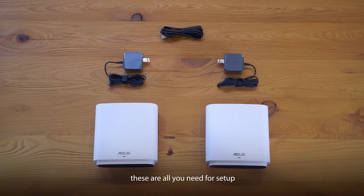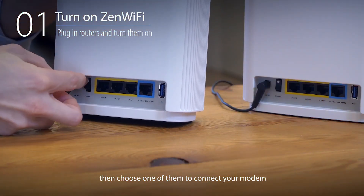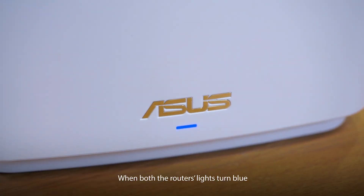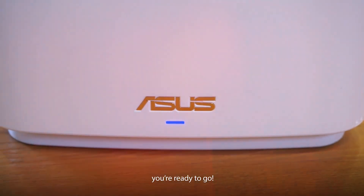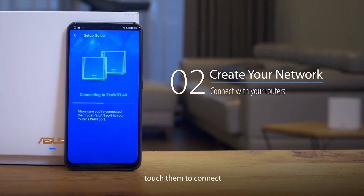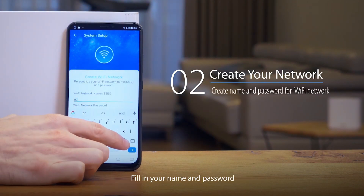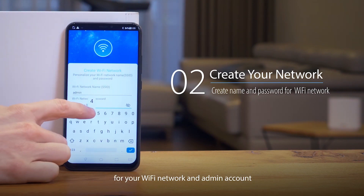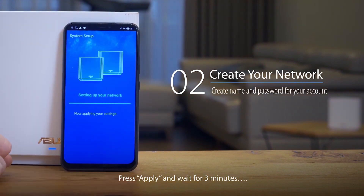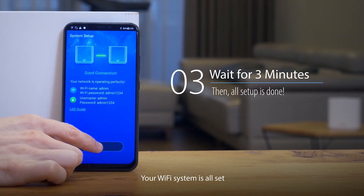Experience unrivaled performance with the maximum capacity of the 6 GHz frequency band, boasting wider channels and heightened capacity for superior speed, lower latency, and minimal interference. Safeguard your online presence with ease using Instant Guard, offering one-click secure internet access via ZenWiFi ET8 from anywhere across the globe. Rest assured with commercial-grade network security through lifetime-free Asus AI Protection Pro, fortified by Trend Micro, featuring WPA3 encryption and advanced parental controls to fortify your home against cyber threats.